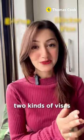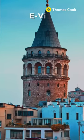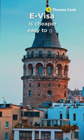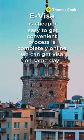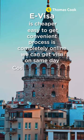Turkey currently offers two kinds of visas as of 2024: sticker visa and e-visa. Getting an e-visa is cheaper, easy to get, and convenient. The process is completely online and the visa arrives on the same day. It costs approximately rupees 3500.